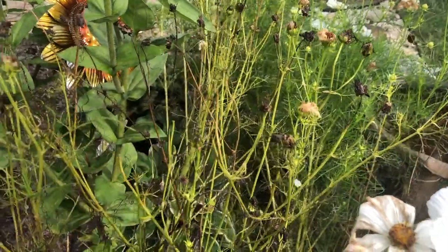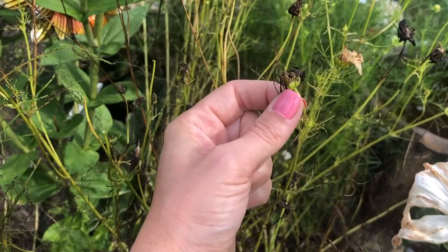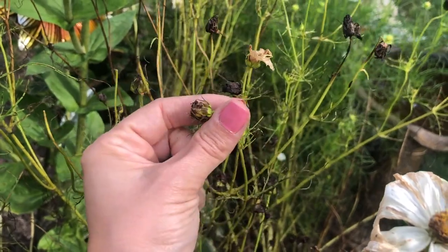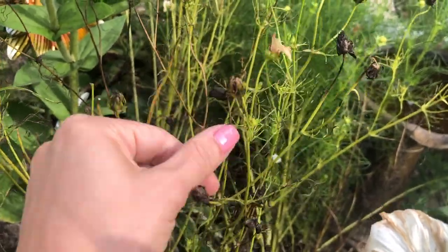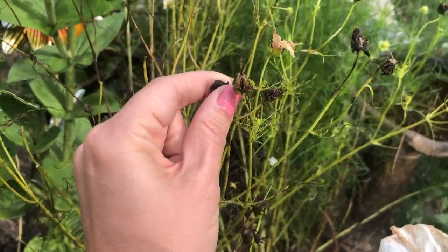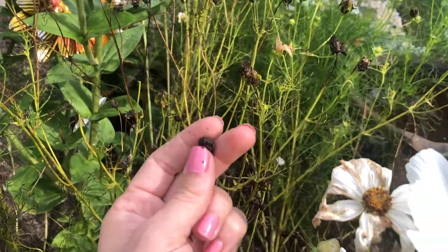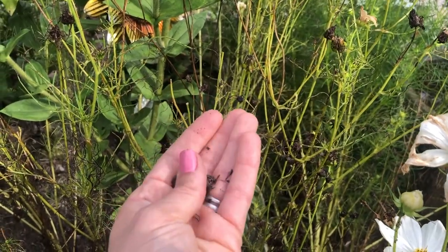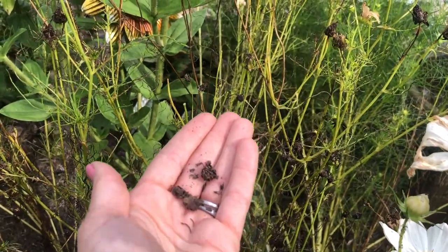Some of them are still kind of green and not ready — the seeds are green inside and not fully dried and formed. But this one is totally black and ready to go. You can tell because they're really dried and crunchy and come off really easily — if you squeeze them they break right open and there are a bunch of seeds inside. I'm going to take these inside after I collect a few more and put the seeds into little printable seed packets.